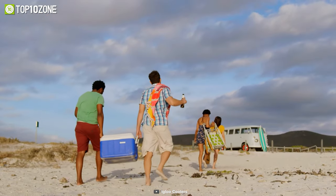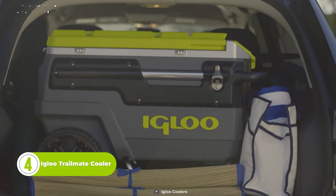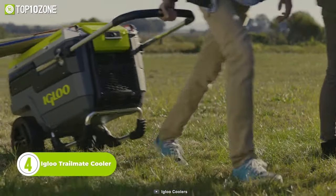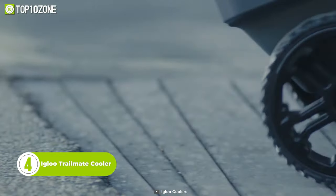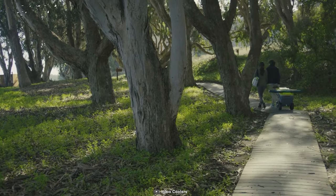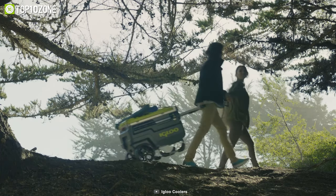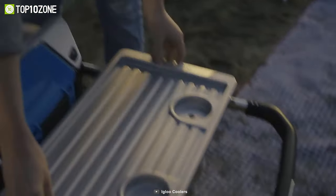If you're looking for a cooler that can handle any adventure, look no further than the Igloo Trailmate Cooler. This rugged cooler has a 70-quart capacity, a telescoping handle, oversized wheels, and a built-in bottle opener. Whether you're camping, fishing, tailgating, or just chilling in your backyard, the Igloo Trailmate Cooler will keep your drinks and snacks cold and fresh for days.